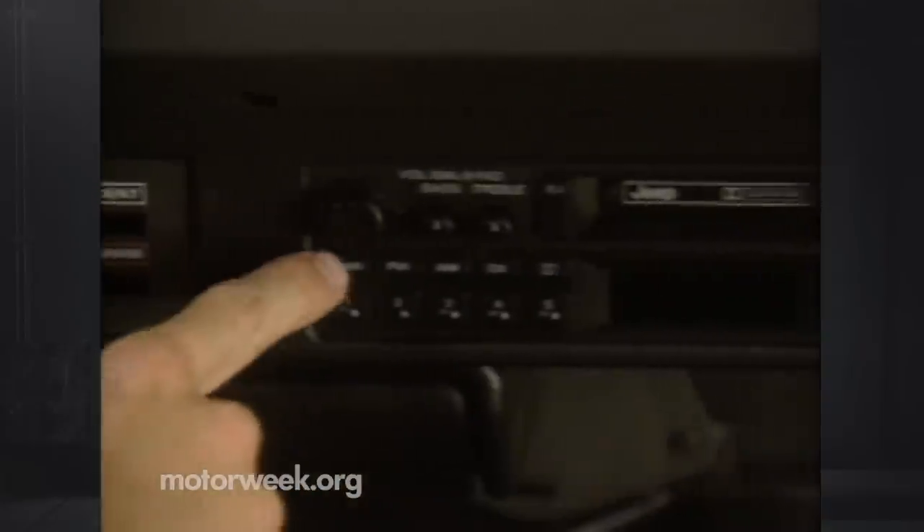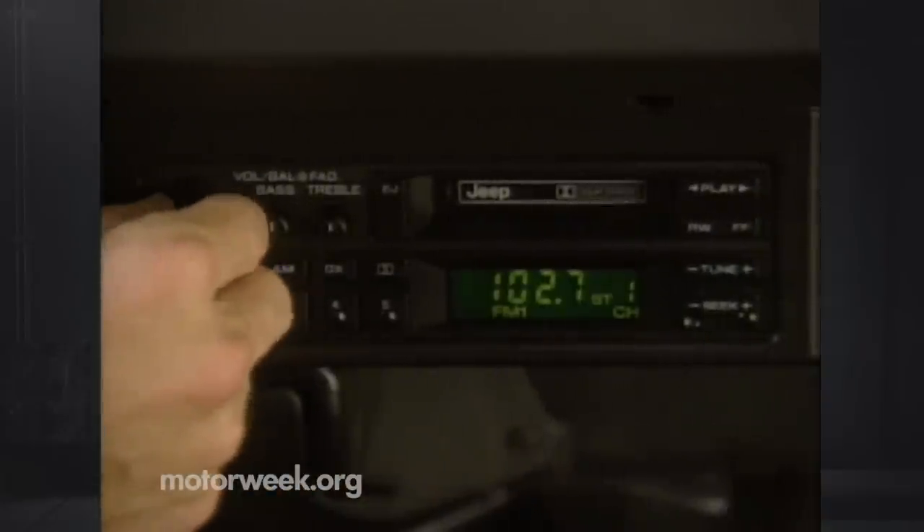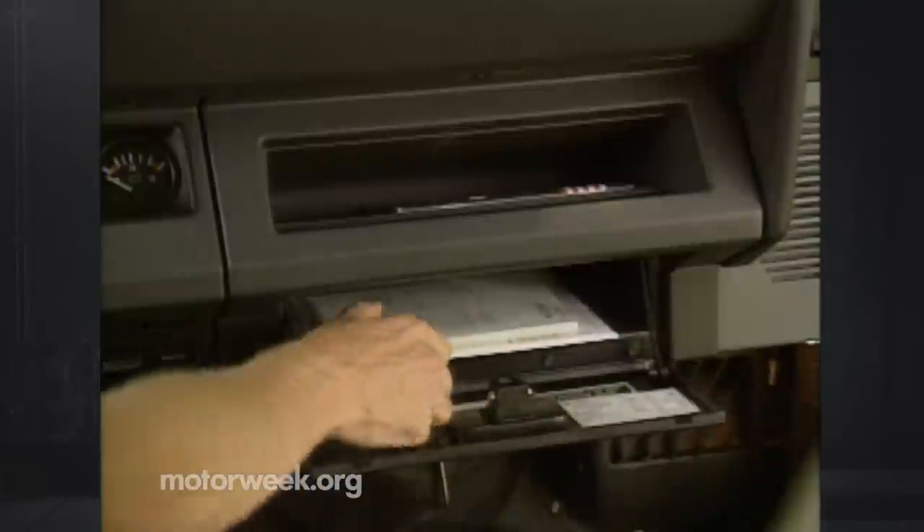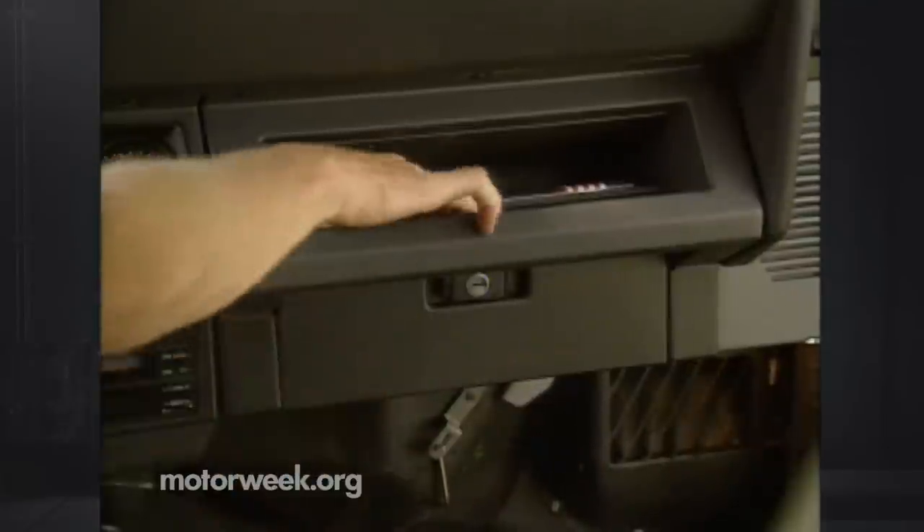The optional AM-FM cassette requires more of a stretch. Because the top is removable, stereo speakers are mounted on the roll bar. They sound good, but are easily drowned out by wind noise at 60 miles per hour. There's a traditional glove box for your owner's manual and extra papers, while the awkwardly placed center console features a deep lockable storage hole for tapes and such.